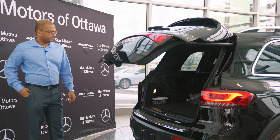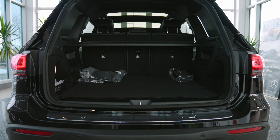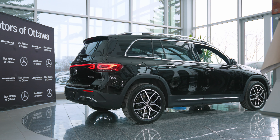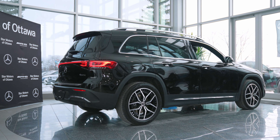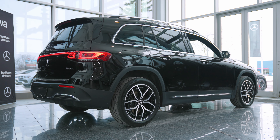Another nice feature of this vehicle is its trunk size. Even though it's a compact SUV, we have 23.7 cubic feet of trunk space with the back seats still up. For people living in indoor parking garages, your vehicle length is 184 inches with a width of 72.2 inches.